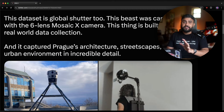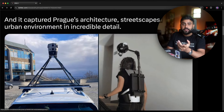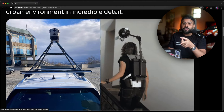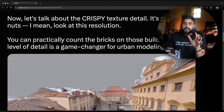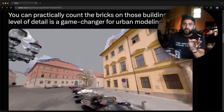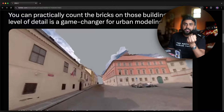This dataset was captured with a global shutter camera system, the six-lens Mosaic X camera. This is what it looks like mounted on top of a car — they've also got backpack variants. I want to show you the really crispy texture detail. Look at that facade detail, the bricks, the windows — all that high-frequency detail is reconstructed beautifully.